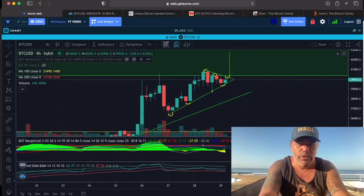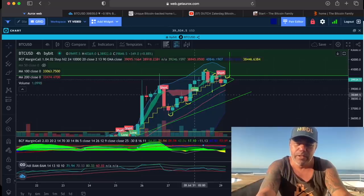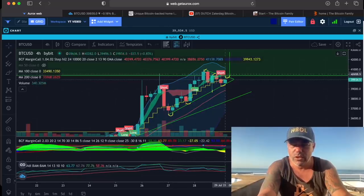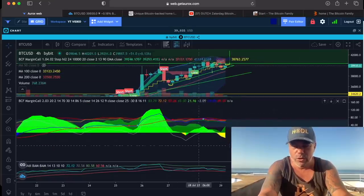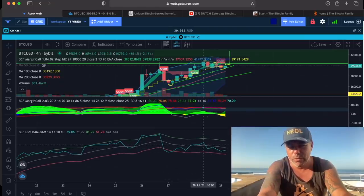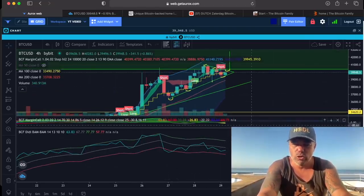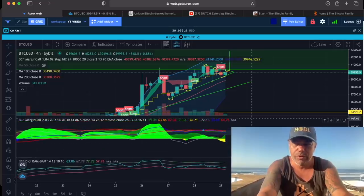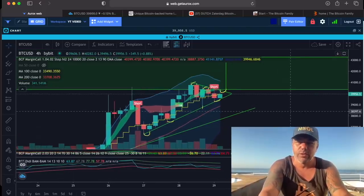If we add this one over here — the BAM BAM is still here, calling for a short, closing down below the stepping line. But again, a lot of green, so we don't take that short. This one went down, but we are pointing up again, so that is not a really valid short. If you want more information about the BAM BAM, go to thebitcoinfamily.com or watch one of the videos where I explain how the BAM BAM works.